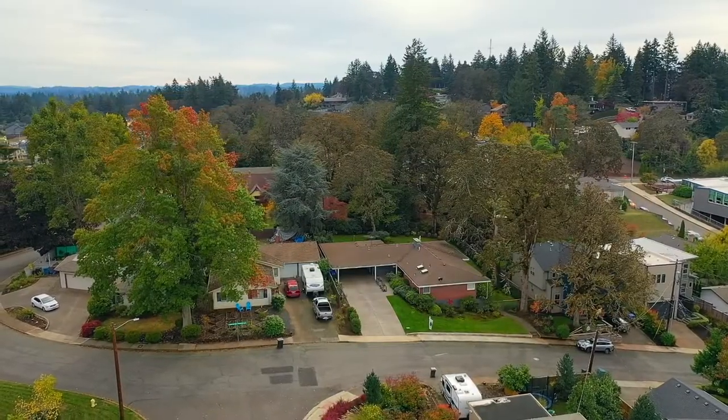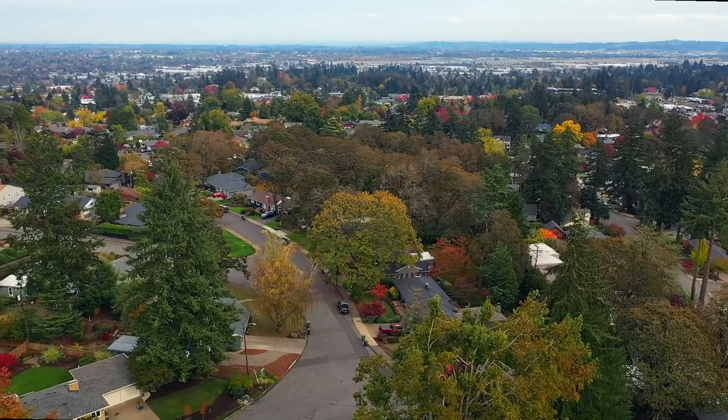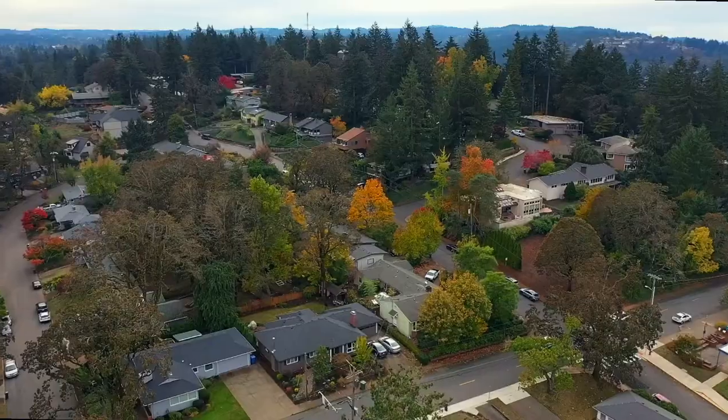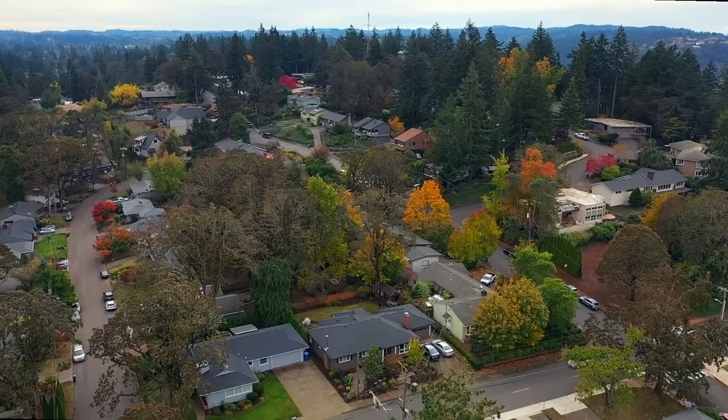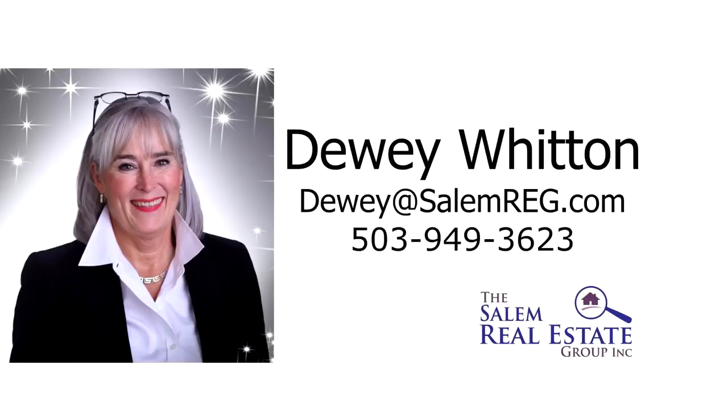A beautiful mid-century ranch with modern updates — it's all here, ready for you to call home. For more information or to schedule your own personal tour, please contact Dewey Witten with the Salem Real Estate Group at 503-949-3623.